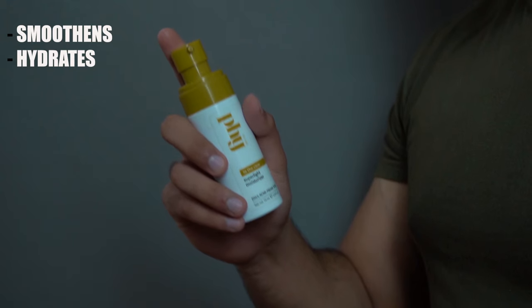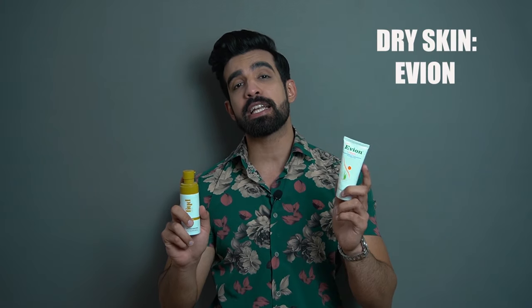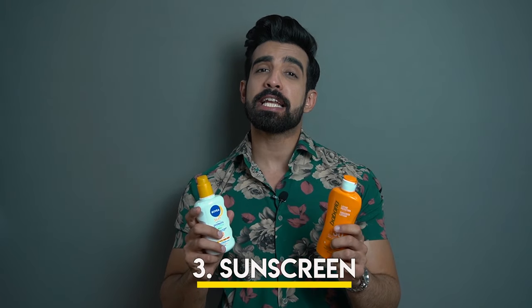So the second very important step is your moisturizer, which smoothens your skin and hydrates it before applying makeup. If you have oily skin you have to apply one type, and if you have dry skin you can use another — like Evium — so your makeup won't be affected.